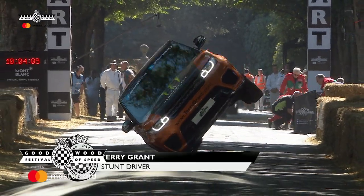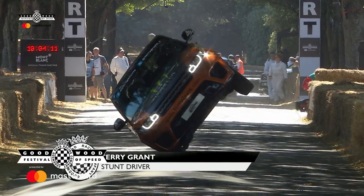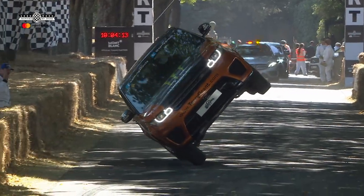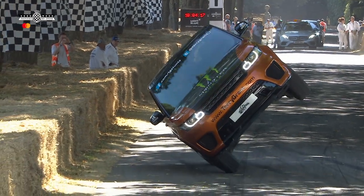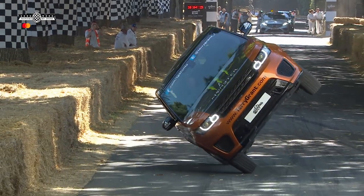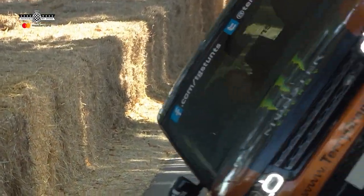Now then, with all the dirt on the track, how is our stunt driver Terry Grant going to fare? His intention is to take this Range Rover SVR all the way to the top of the hill — 1.1 miles on its sidewalls.